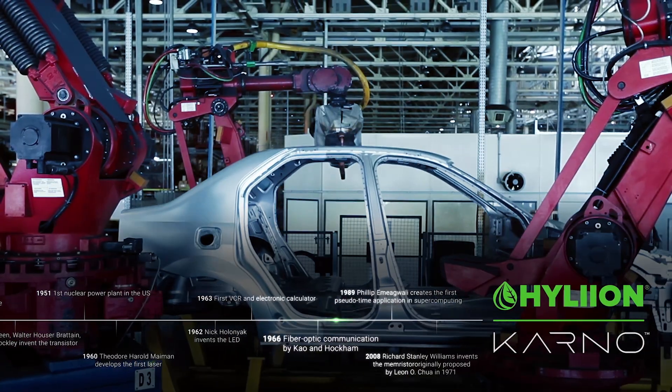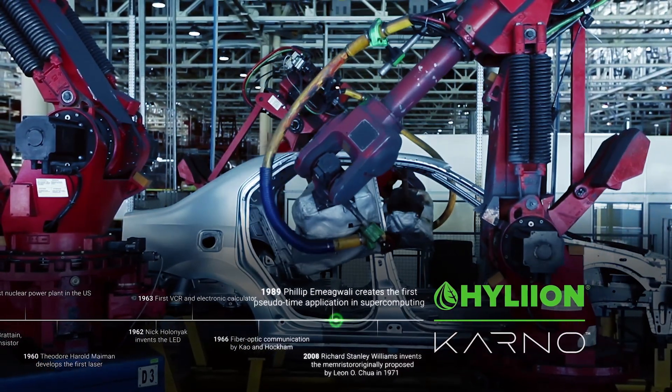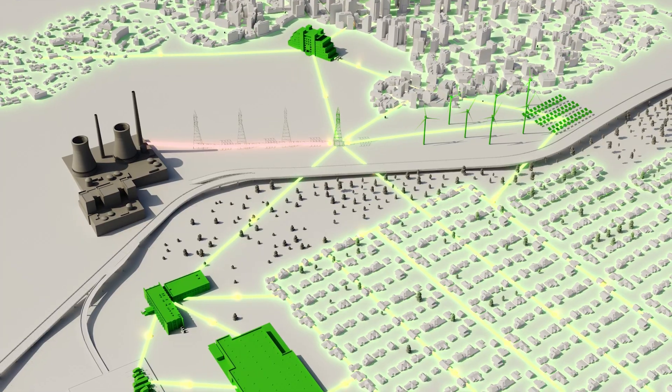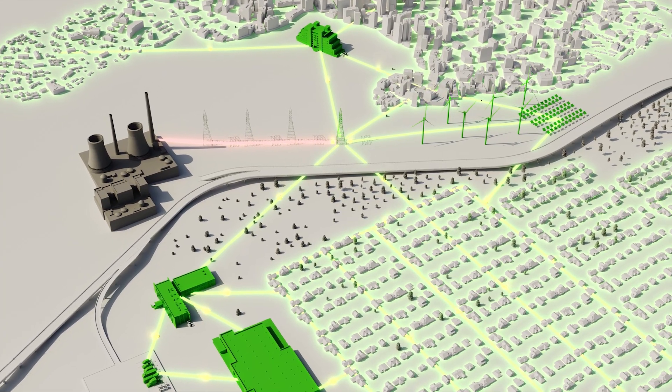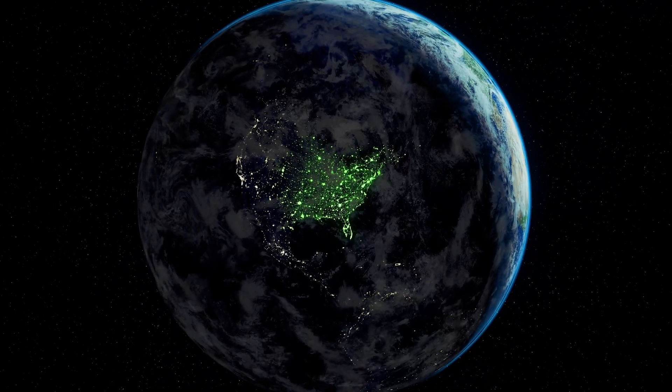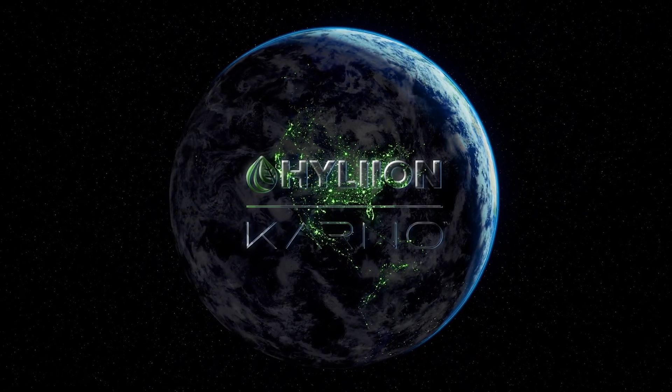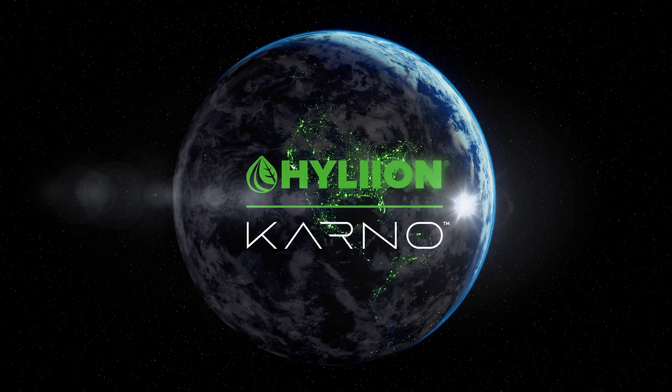Century after century, technology breakthroughs have revolutionized almost every industry, and now is the time to transform electricity generation. Efficient, scalable, and environmentally sustainable, Carnot Technology has limitless potential to power the world and meet our collective energy needs for generations to come.